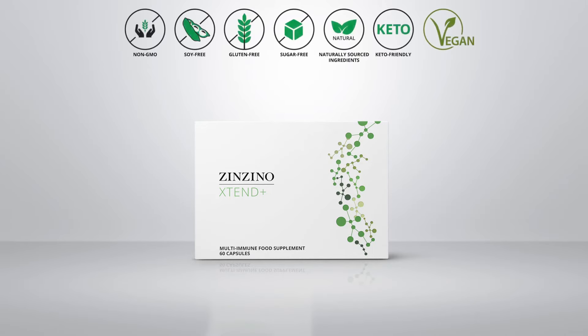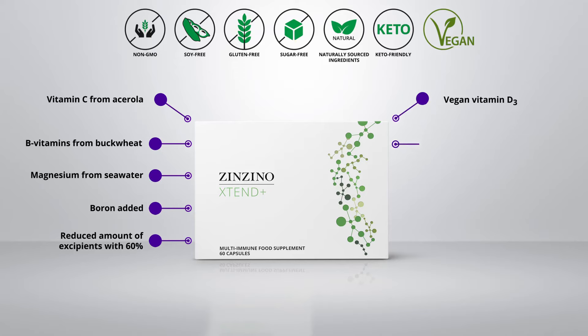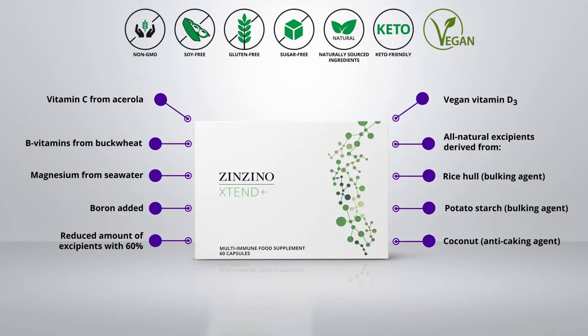Xtend Plus has only vitamins derived from natural sources: vitamin C from acerola, B vitamins from buckwheat, magnesium from seawater. We have added boron. We have reduced the amount of excipients by 60%. Vegan vitamin D3, all natural excipients derived from rice hull and potato starch. We use coconut as an anti-caking agent. It comes in plant-based capsules instead of tablets.